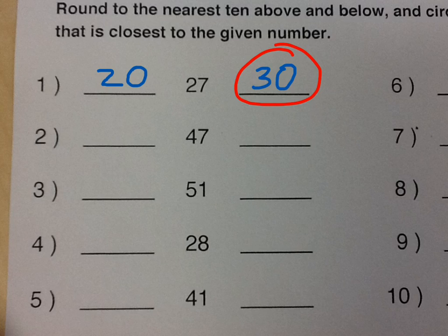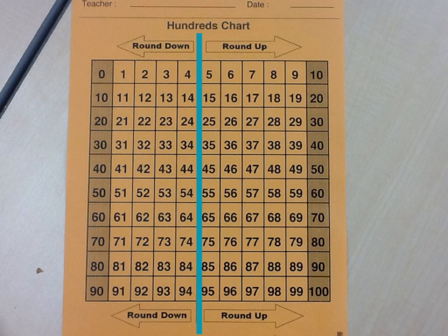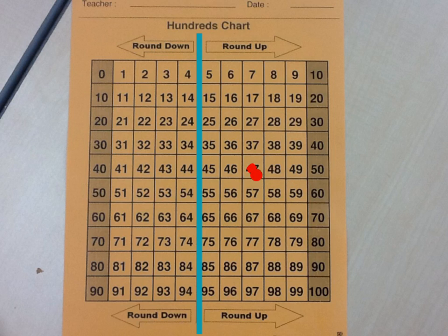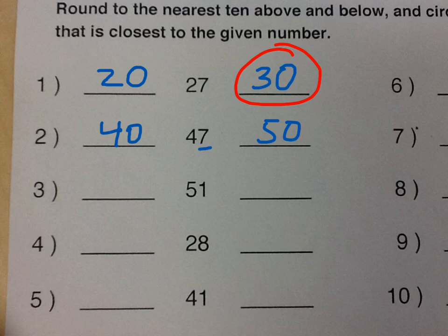So twenty-seven rounded is thirty. Forty-seven — same thing, let's look. Here we have forty-seven, and it's between forty and fifty. The seven is going to make us round up, but let's double-check. Here we can see on this side of the line we're rounding up to fifty. So forty-seven rounded is fifty.